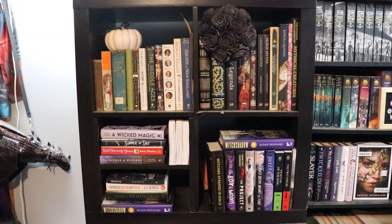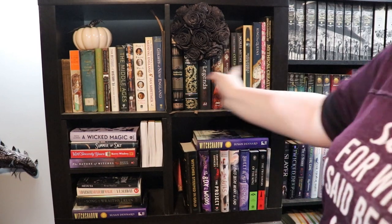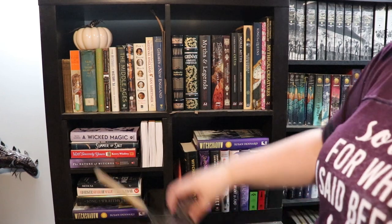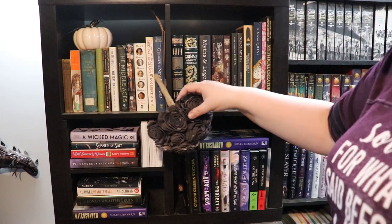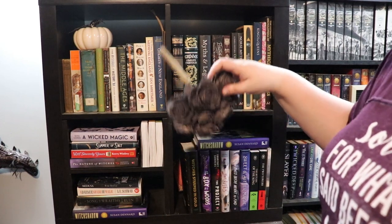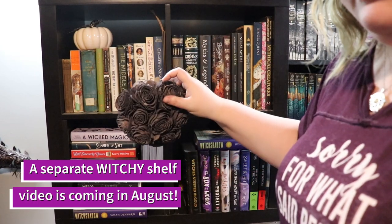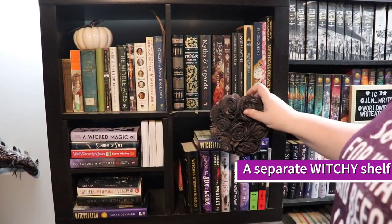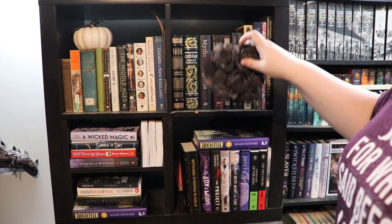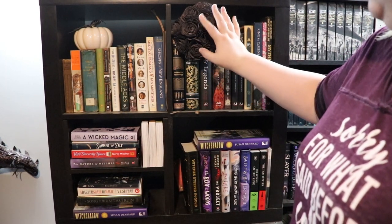We will start with this first cube stand. All of these on the top shelf are organized by height behind our flowers. All of these are my historical, history, and mythology books — anything that's a research book that isn't witchery, since those are on a different shelf. So anything historical, mythological, and also Buffy the Vampire Slayer. All of that.